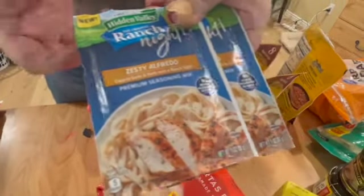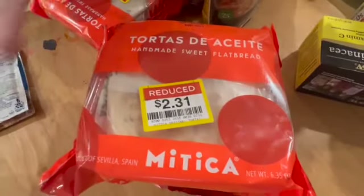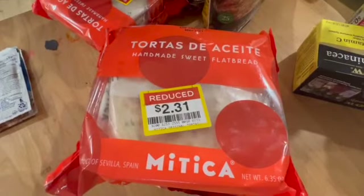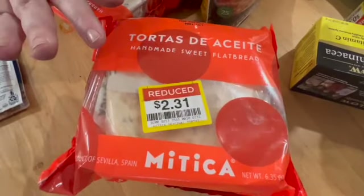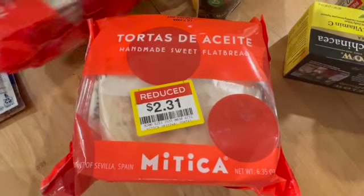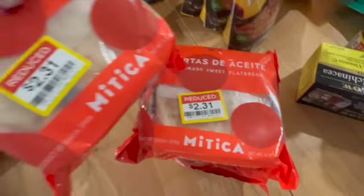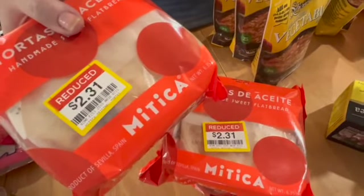I typically make alfredo from scratch, but at 39 cents we'll try this one. Y'all know we love bread — and y'all know I love flatbreads for pizzas and lunches. These looked super interesting; they were $2.31 and there are five in each package, so I can stick these in the freezer and we can have pizza lunches or a pizza night.